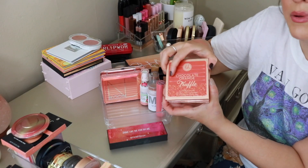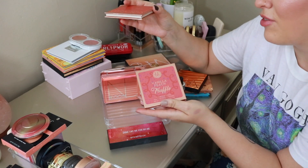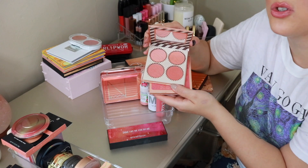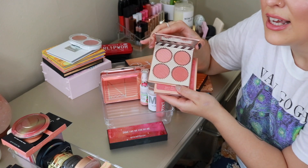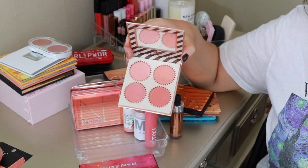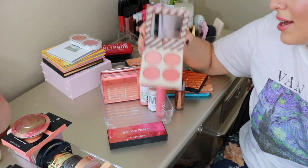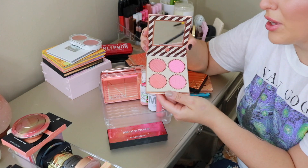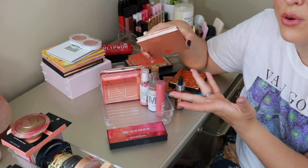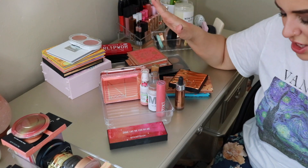We have a couple of blush palettes from BH Cosmetics — I love these. I have the Orange Chocolate Truffle and the Vanilla Peach Truffle, which just launched earlier this year. They do kind of smell sweet like white chocolate. The Orange Chocolate is my favorite of the two — right up my alley with the shades. I can mix all four together for the most beautiful blush. The Vanilla Peach is really pretty too. BH Cosmetics just makes such good affordable products.